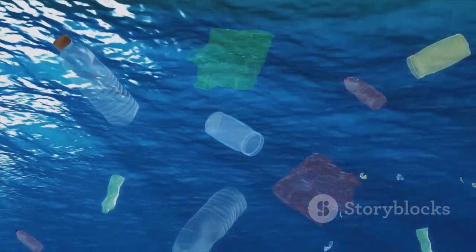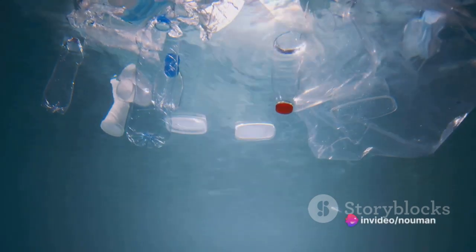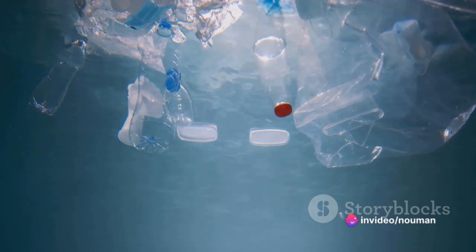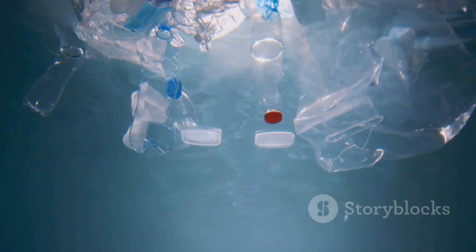Moving on to number nine, we find industrial packaging. This category includes things like plastic wrap and pallets, which comprise another 3.4% of ocean debris.